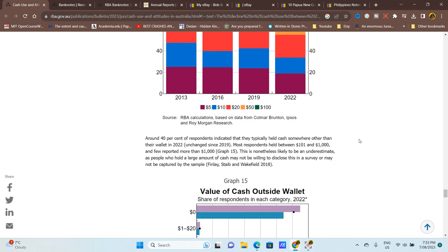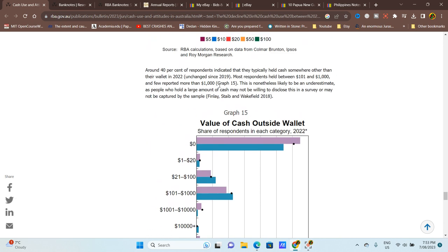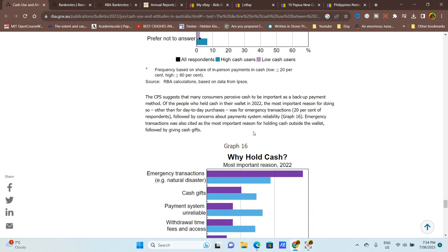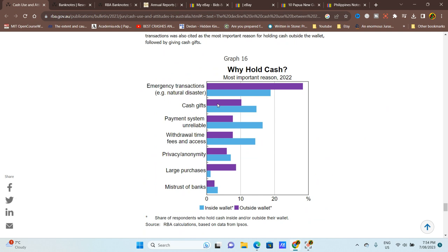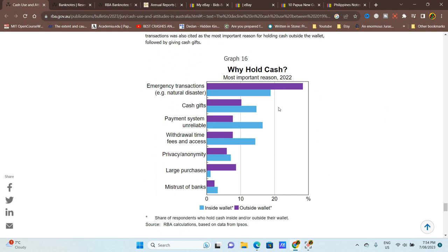Looking at the value of cash held outside wallets, the majority of people hold pretty much zero dollars, with those holding $100 to $2,000 having the highest actual values. The main reason people hold cash is for emergency transactions, with large purchases being less of a factor.